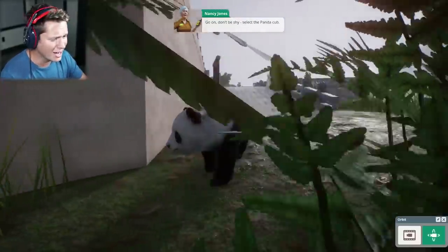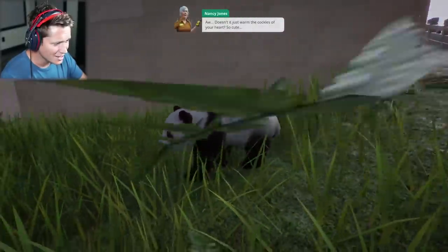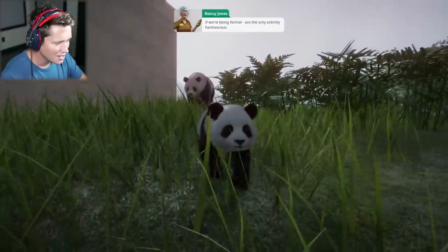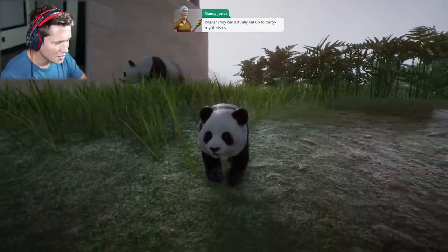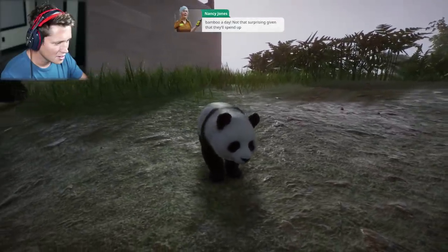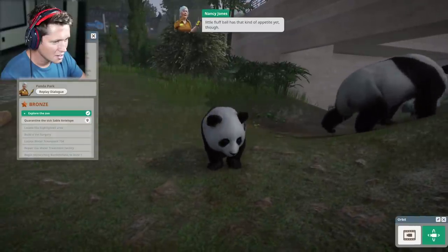Oh my gosh! Go ahead, don't be shy — select the panda cub. He is so cute. Doesn't it just warm the cockles of your heart? Did you know that giant pandas, or Ailuropoda melanoleuca for being formal, are the only entirely herbivorous bears? They can actually eat up to 38 kilos of bamboo a day — spending up to 14 hours a day chomping away. I don't imagine this little fluffball has that kind of appetite yet, though.